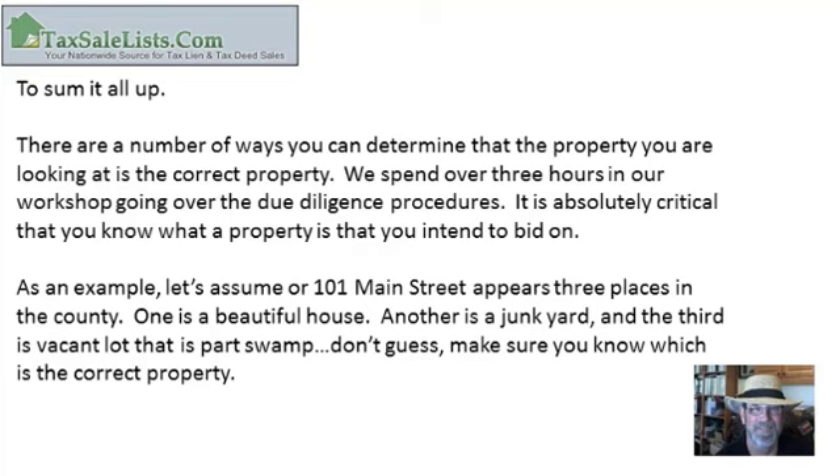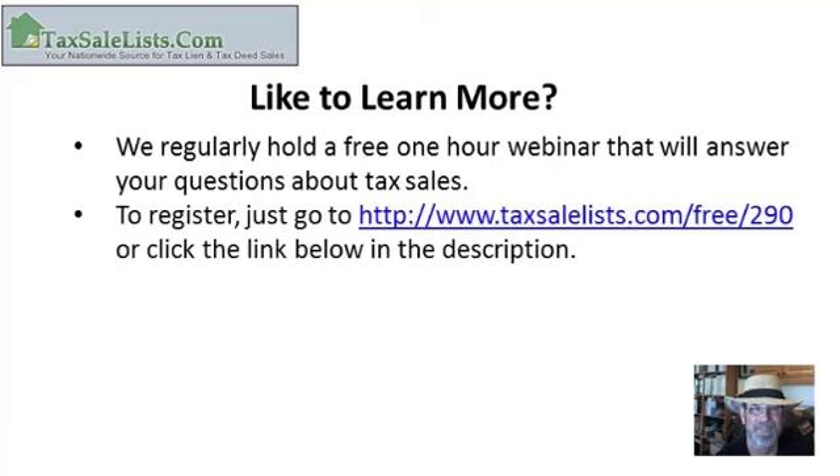To sum it all up, there are a number of ways you can determine that the property you're looking at is the correct one. We spend over three hours in our workshop going over due diligence procedures. It's absolutely critical that you know what a property is before you bid on it. For example, if 101 Main Street appears three places in the county — one is a beautiful house, another is a junkyard, and the third is a vacant lot that is part swamp — don't guess. Make sure you know which one is the correct property. If you'd like to learn more about tax sales, we regularly hold a free one-hour webinar. To register, go to www.taxsalelist.com/free/290 or click the link below in the description.